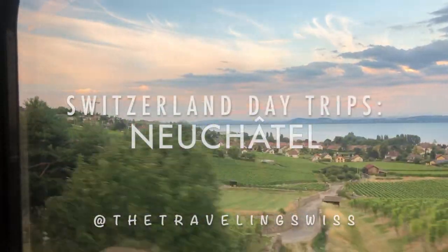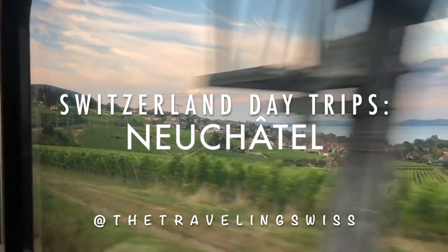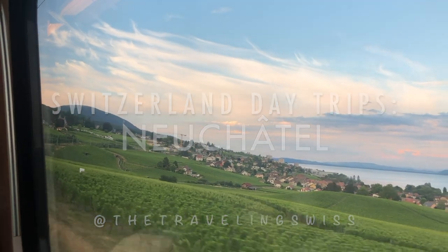Hey guys, in today's version of Switzerland day trips, we're going to be showing you the city of Neuchâtel in western Switzerland. It's about 45 minutes from Bern or an hour and 15 minutes from Geneva. Let's go check it out.